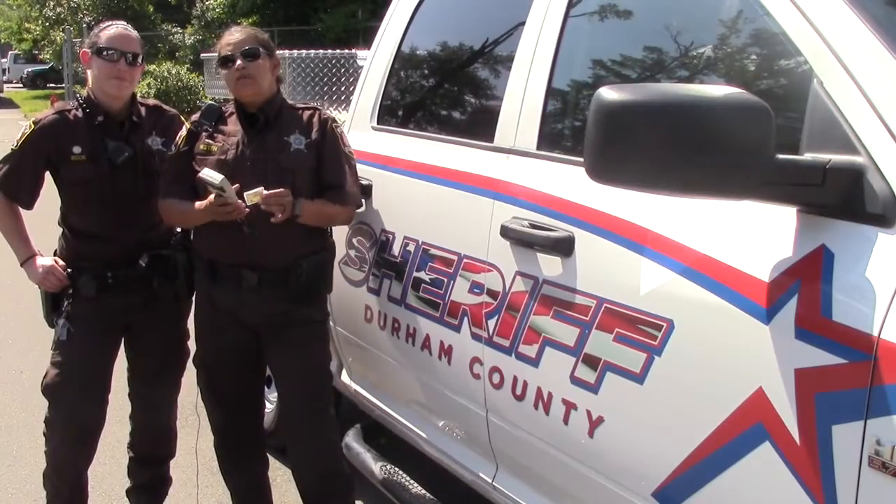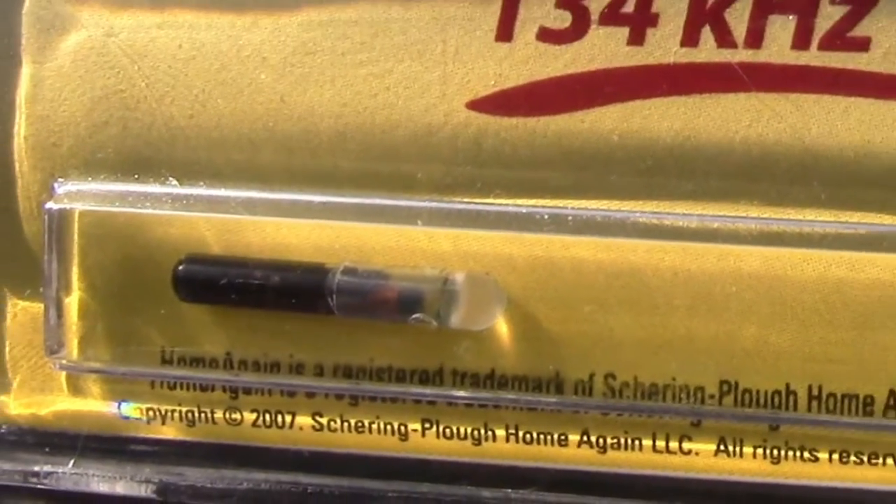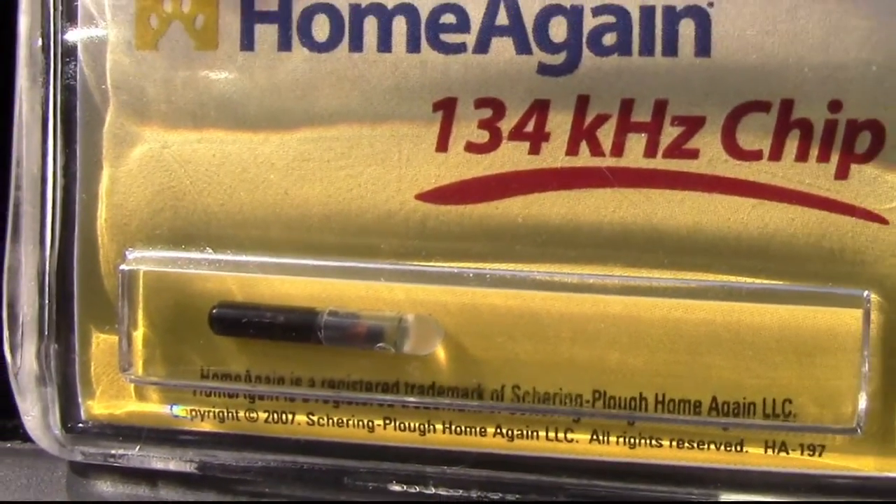A microchip is a computer device that is about the size of a grain of rice. Your veterinarian puts this under your pet's skin right between the shoulder blades. It's much like them getting a shot.